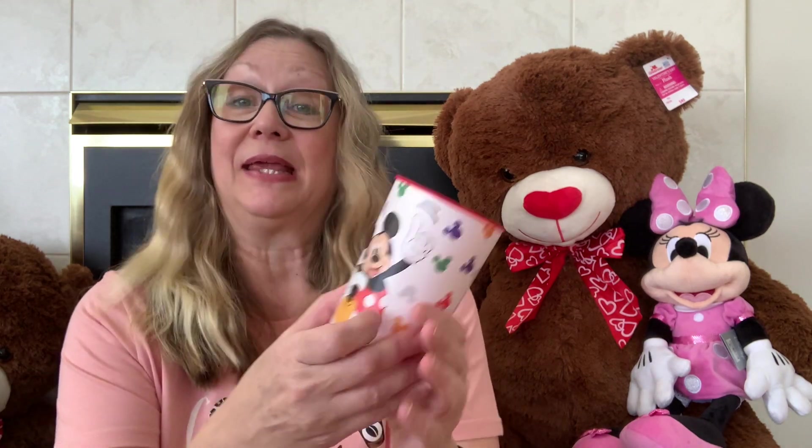I picked up this Mickey Mouse glass — I just thought it was really cute. Mickey and Minnie. I picked this up just to drink my water and pop in while I'm crafting, so he makes a cheery addition to any meal for sure.